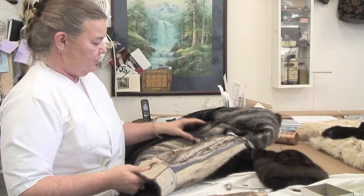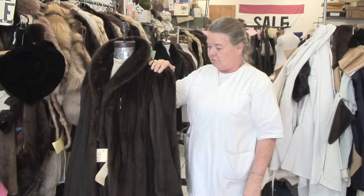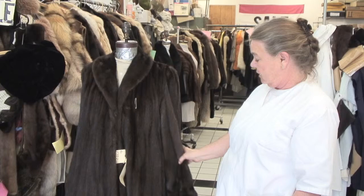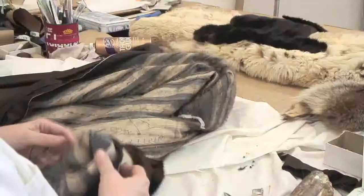Most furs are reworkable. You can work them maybe once or twice into different styles. A lot of them are just family pieces that people have sentimental reasons and don't want to get rid of, but they don't want to wear it as it is. People are looking for color, they're looking for what's hip, lightweight, small, just accented.